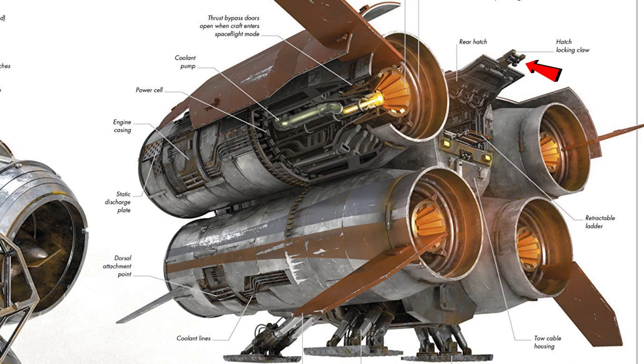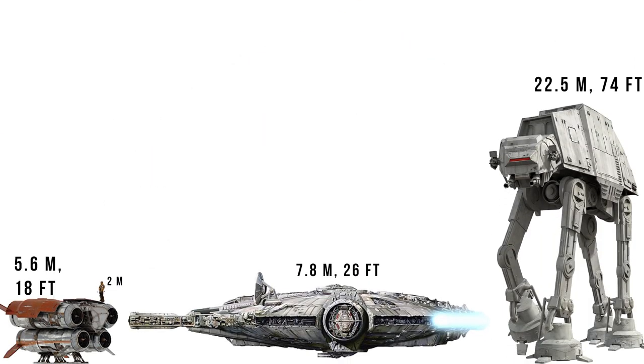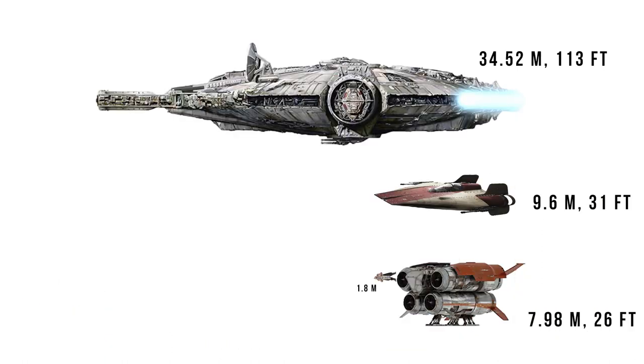This hatched docking claw would connect at different spaceports, but you can see that getting down from this thing when on planet could be a bit tricky. You can also see that this thing has a pretty good height, at 5.6 meters or 18 feet tall, making it just a Wookiee shorter than the Millennium Falcon, and one-fourth the height of the AT-AT. At 7.98 meters or 26 feet long, it was less than a quarter that of the Falcon, and surprisingly, the A-Wing was more than an Unkar Plutt longer than this ship.